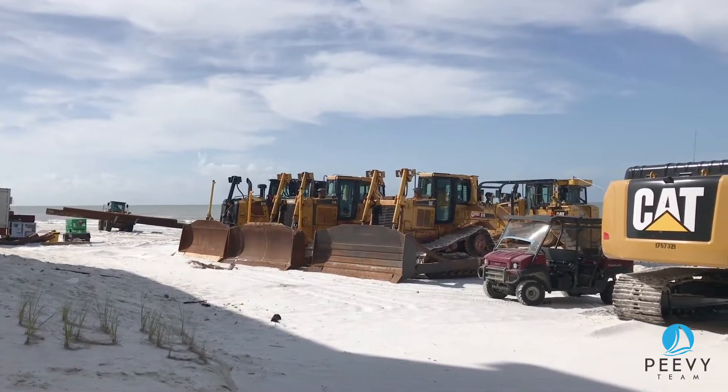We're here at the stump hole area by the rocks, just a little north, where they have all their equipment staged to do the beach renourishment projects. You can see behind me, these guys are mobilized. They are actively working, so that's exciting. They are set to start pumping sand for their schedule this coming Monday the 23rd — today's the 20th, Friday.